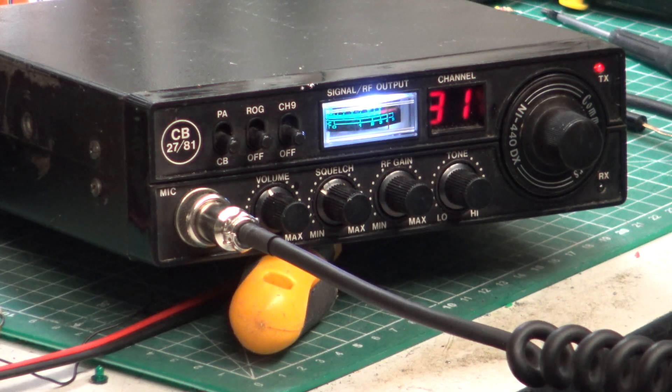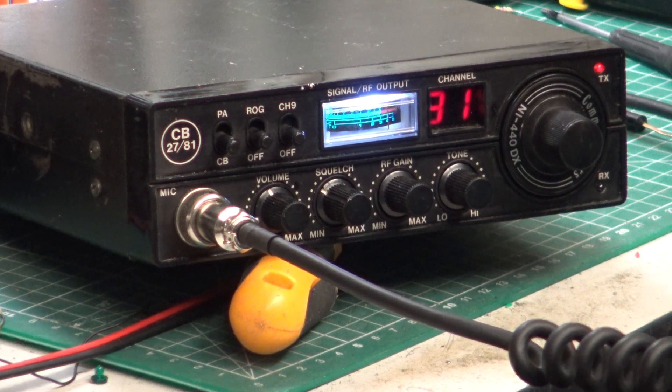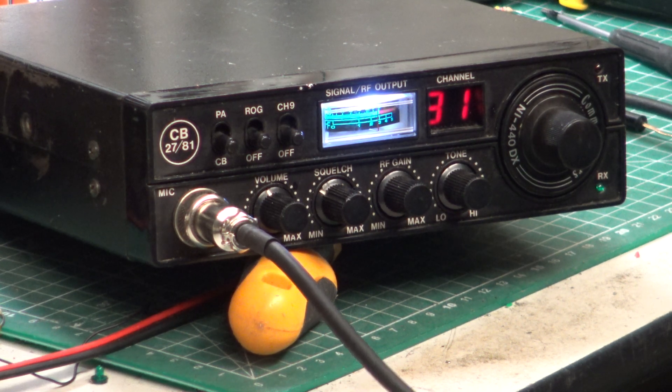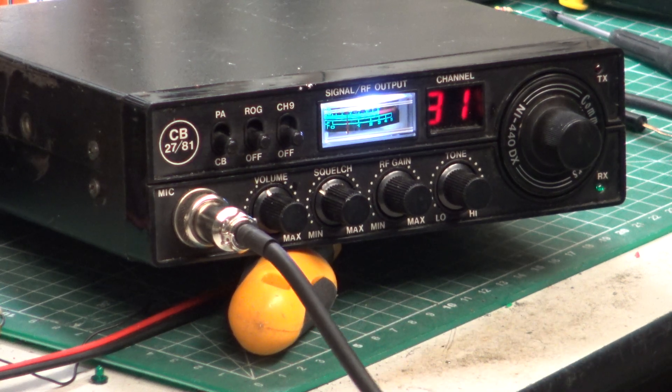I'm on an LCL Communicator NI440DX from 1981, and he's doing about 3.2 watts. Over. Well, it sounds surprisingly good with 3.2 watts. They have exceedingly good transmitted audio. Yep, Roger that, obviously. That's a very good Scratchy Corner result. It really is.